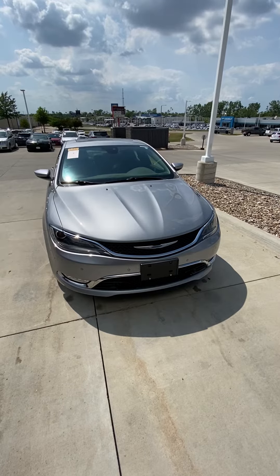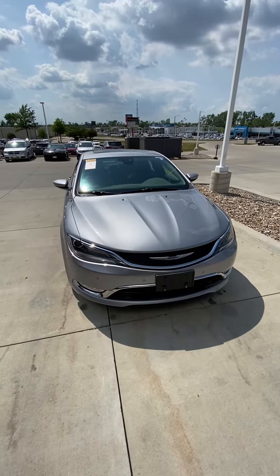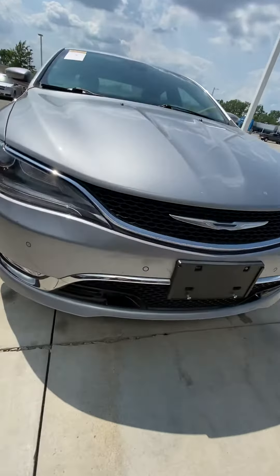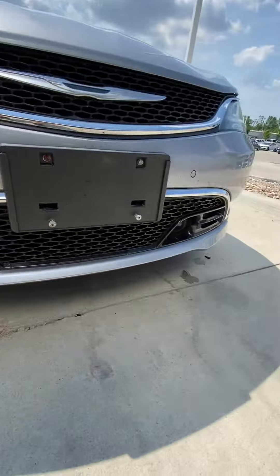Hey Matt, here's a walk-around video of that 2015 Chrysler 200C, the all-wheel drive, the one that we spoke about. This is the C trim, so it pretty much has every feature — like bump sensors in the bumpers and adaptive cruise control down there.